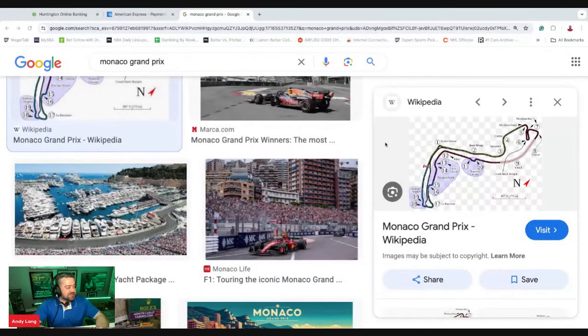Formula One goes to the iconic Monaco track, racing through the streets of Monaco for the Monaco Grand Prix. We're going to break it down, give you guys a few options on how to bet this race. Thanks for joining. I'm Andy from wagertalk.com. First thing we're going to do is just kind of take a look at some pictures here of the Grand Prix.